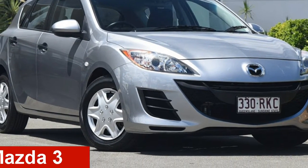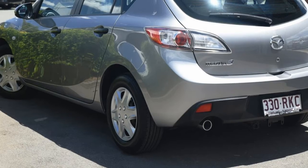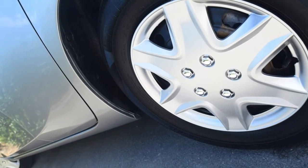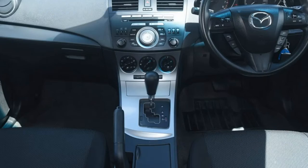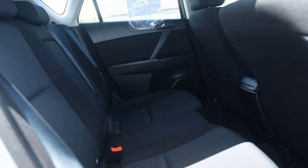Check out this 2011 Mazda 3. This 3 has an efficient 2.0-litre engine and responds smoothly to its 5-speed automatic transmission. The attractive grey exterior is complemented by its stylish interior.